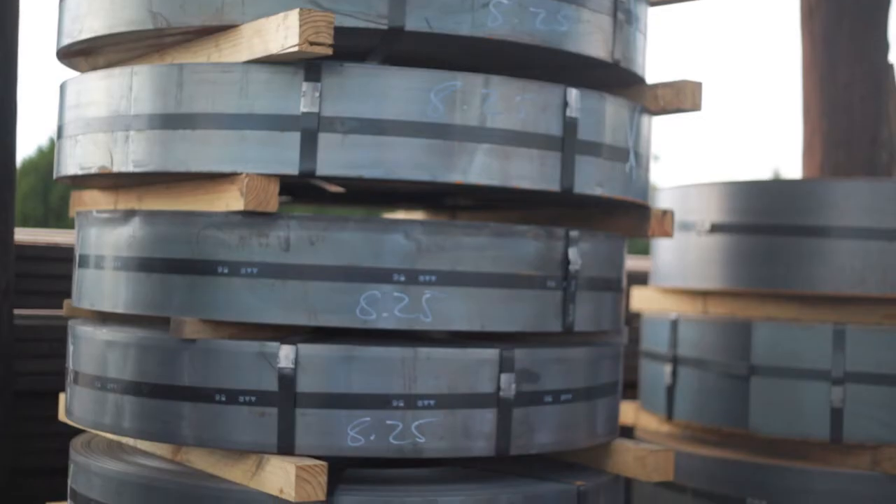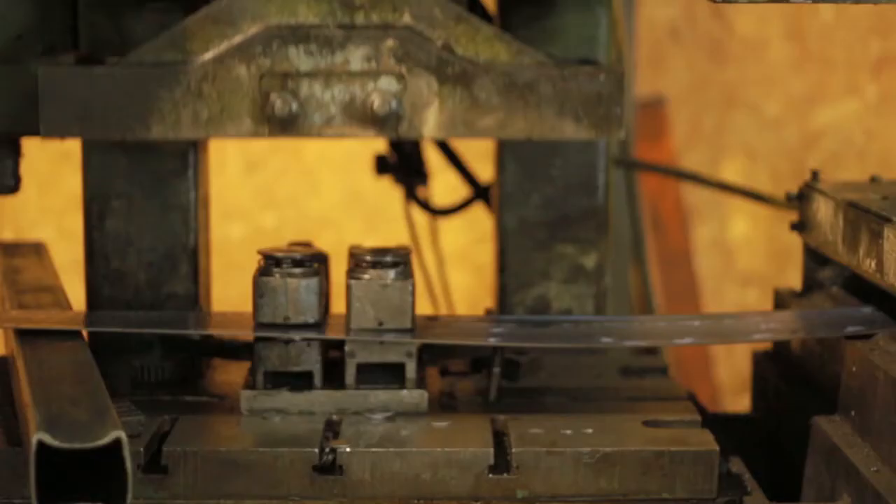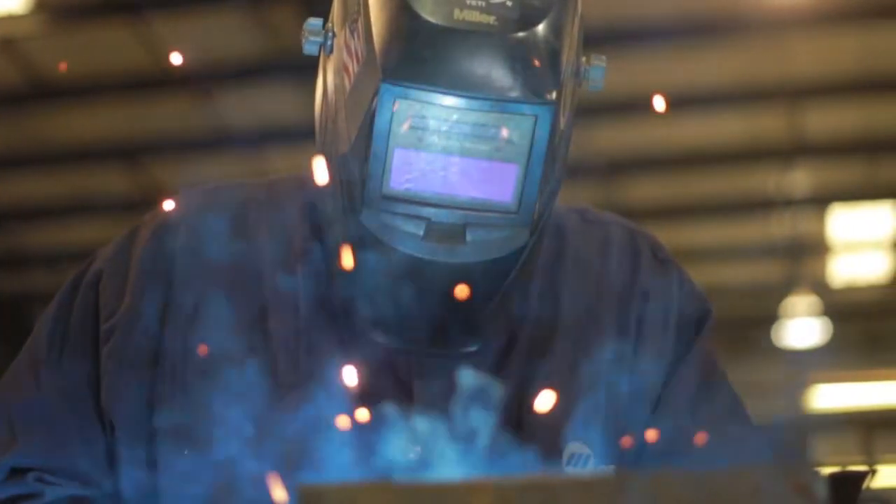We're capable of processing light to medium gauge sheet and coil, and we cut, bend, punch, and shape a large assortment of structural steels. We have presses that range from 40 tons to 250 tons and brakes that are capable of forming material up to 16 feet long.